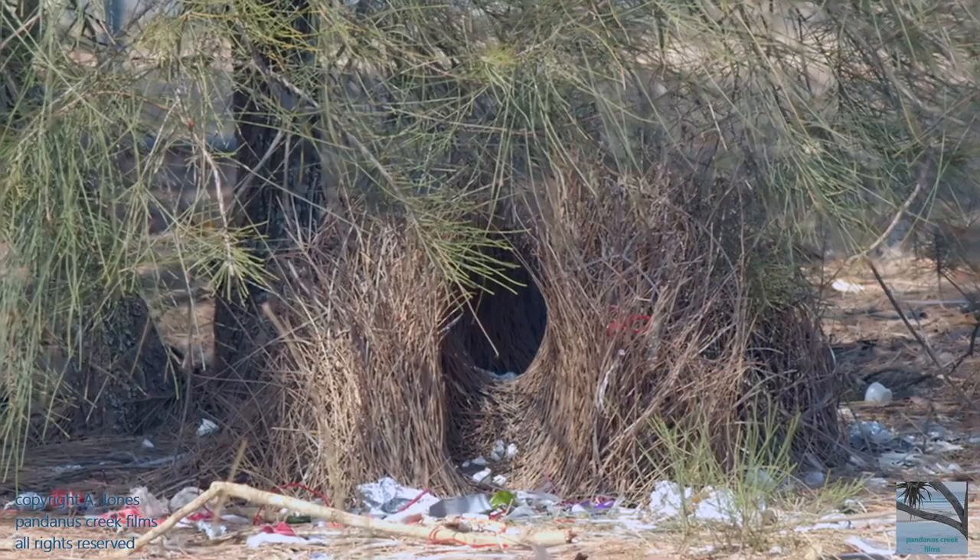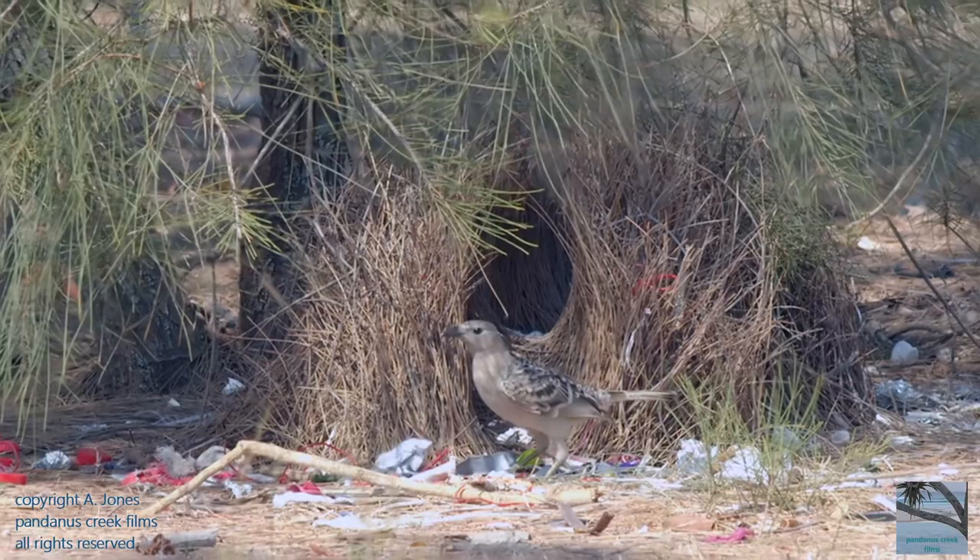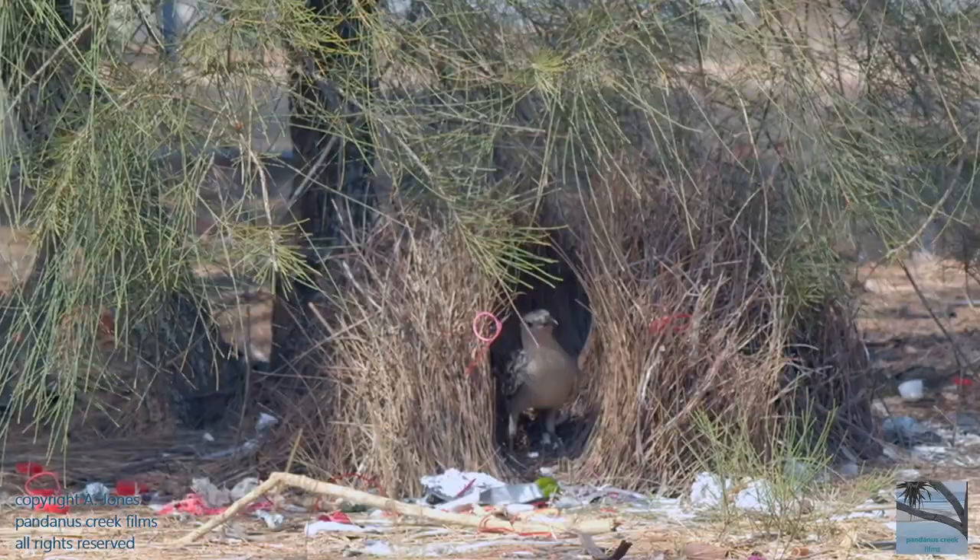Male Great Bowerbirds make their bower to attract a female. He decorates around both ends of the bower as well as inside, with colourful objects — both natural ones like seeds, shells, bones, and stones, as well as unnatural ones like glass and plastic.